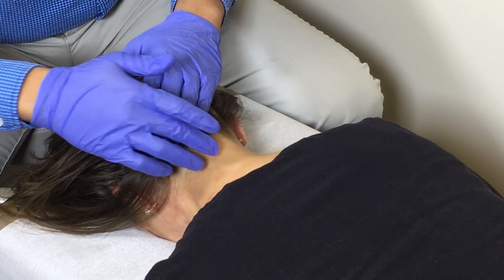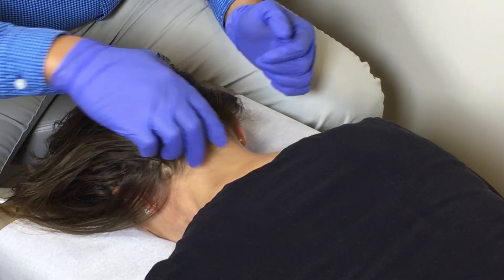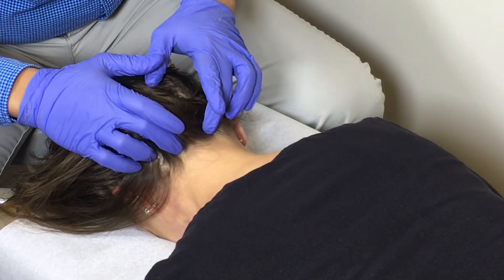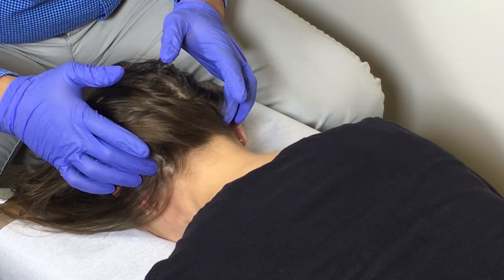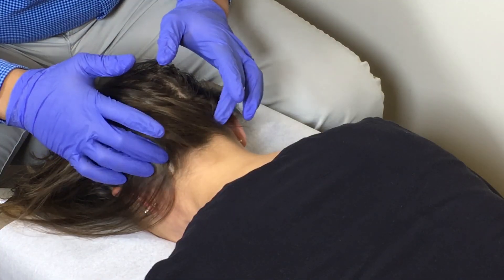In the case of migraines or tension headaches, there are a few nerves that are responsible for this pain. There are the greater occipital nerve and the lesser occipital nerve. They're located on the back of the head and neck, which makes them a pretty easy target to treat for these patients. They're easy to palpate and locate right along the base of the skull.